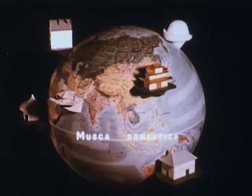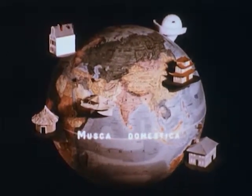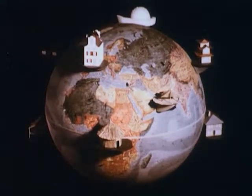Musca Domestica — these Latin words are the scientific name for one of the most dangerous insect pests. The common housefly, as its name implies, plagues the households of mankind around the world.